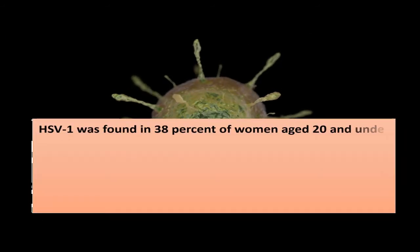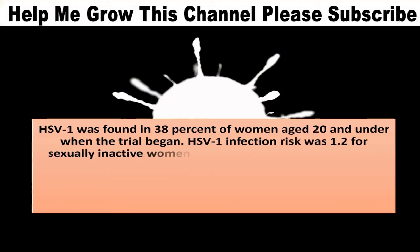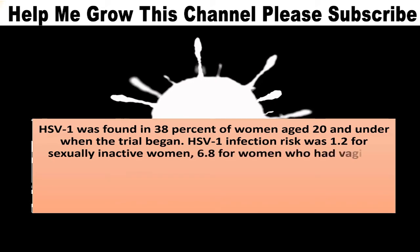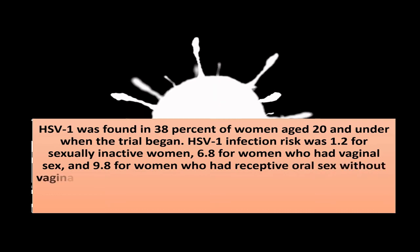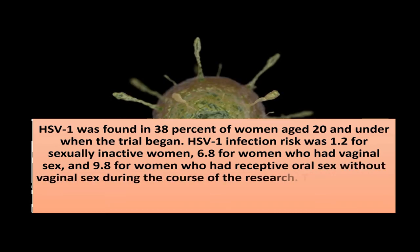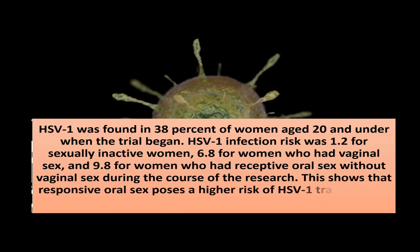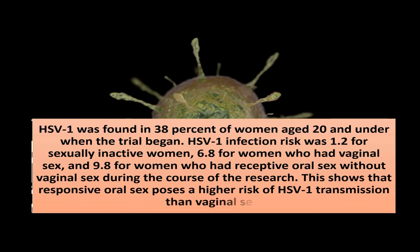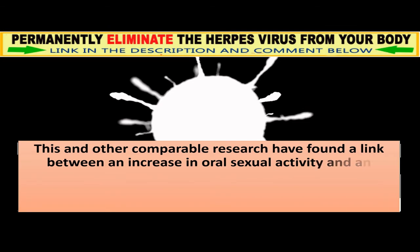HSV-1 was found in 38% of women aged 20 and under when the trial began. HSV-1 infection risk was 1.2 for sexually inactive women, 6.8 for women who had vaginal sex, and 9.8 for women who had receptive oral sex without vaginal sex during the research. This shows that receptive oral sex poses a higher risk of HSV-1 transmission than vaginal sex.